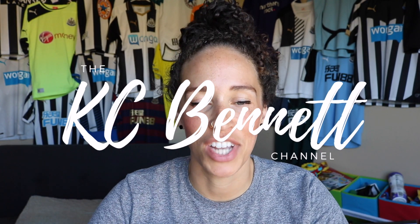Hi friends! Welcome back to my channel. This is April's Essential Rewards unboxing.